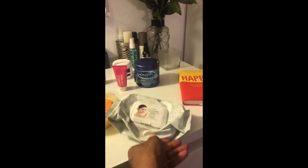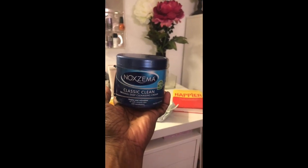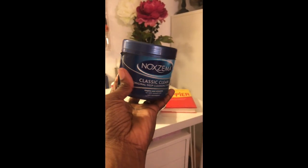Once I have the makeup off and I'm ready to get started, I go in with Noxzema. You guys know Noxzema has been around for a while. It's a deep cleansing cream — when you put it on, I usually let mine sit for a while. It gives you a tingling feeling on your skin. I remember my mother using this, and probably her mother before that.